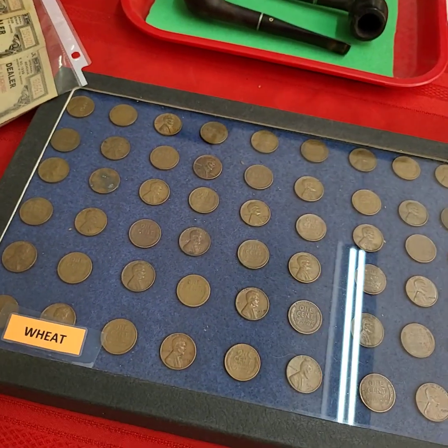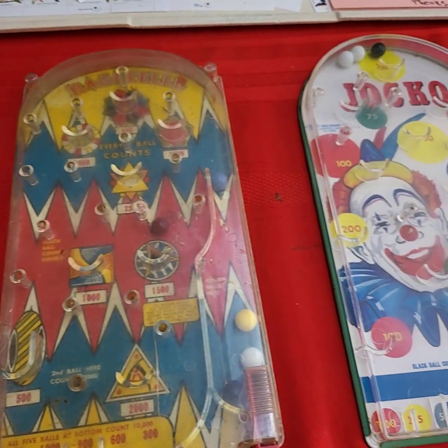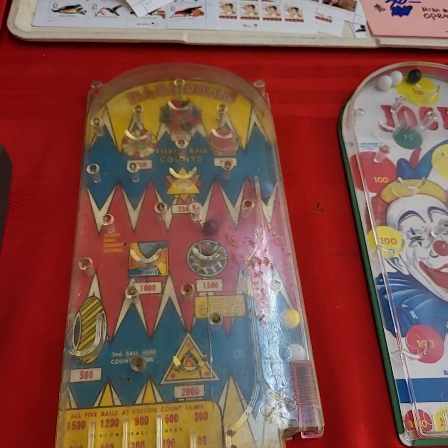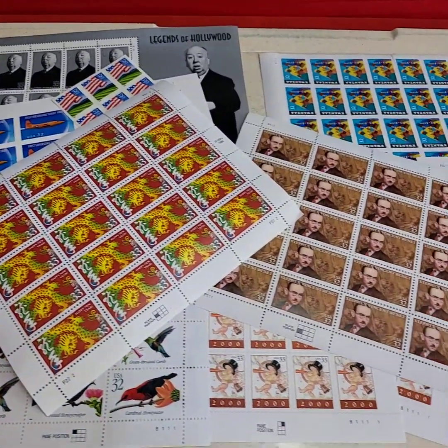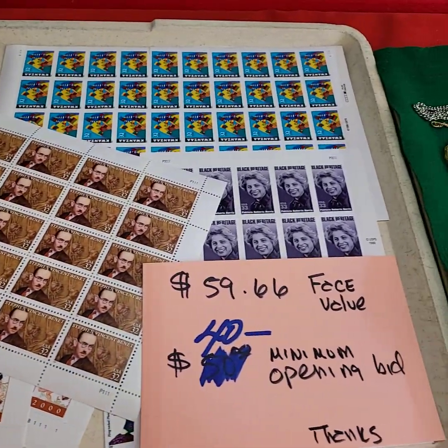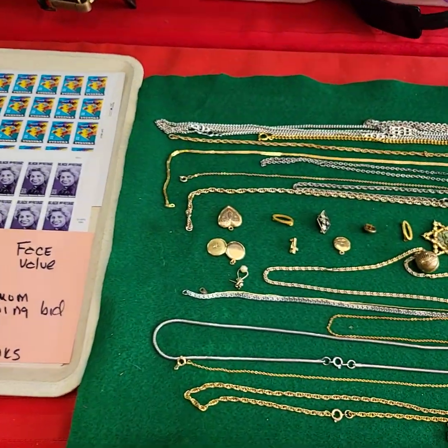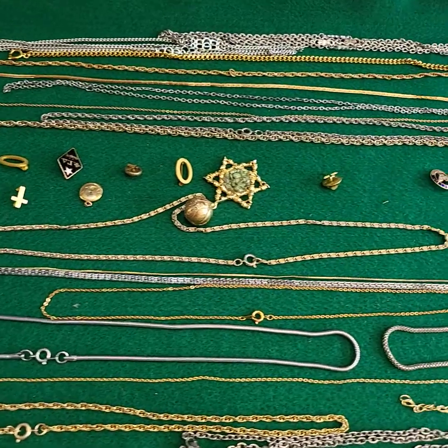Wheat pennies — 54 of them. Everything in the case, not the case. And running both of those games together as one pair. A whole lot of unused stamps. These next four cases will be sold as the tray full.